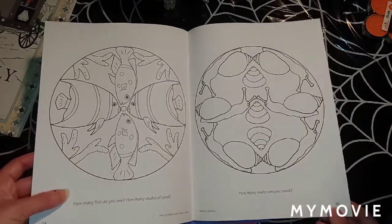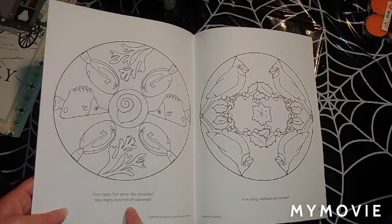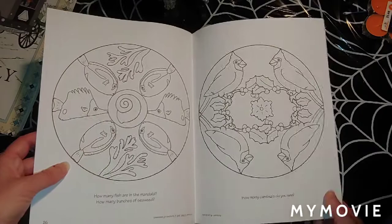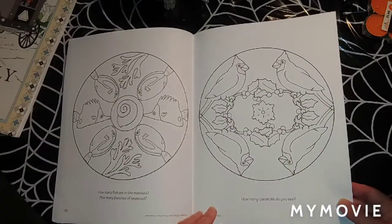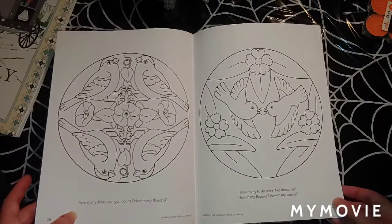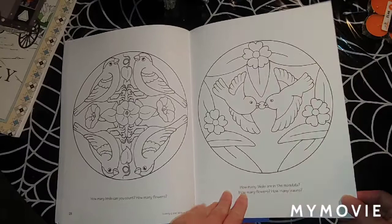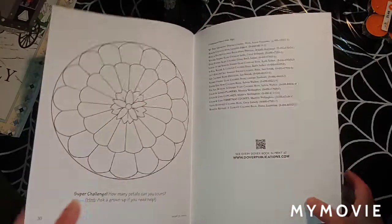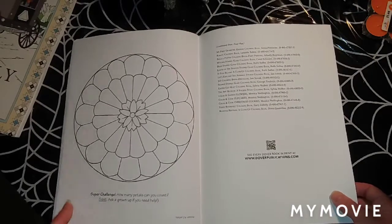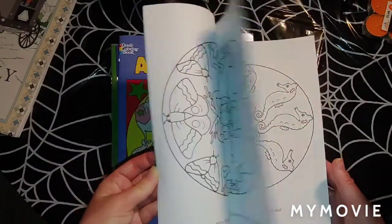How many fish do you see, how many stalks of coral do you see in this one, how many snails can you count on this page. How many fish are in the mandala, how many bunches of seaweed. And then this one is how many birds can you count, how many flowers. And last but not least is a super challenge — how many petals can you count on this one; ask a grown-up if you need help on that last one. That's a really good book.